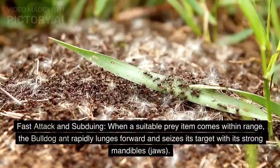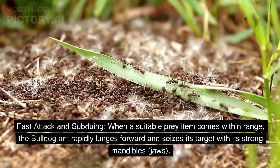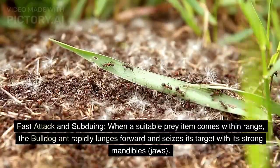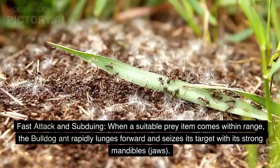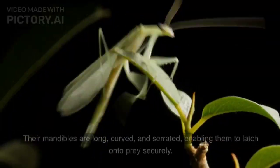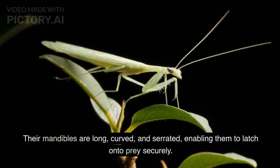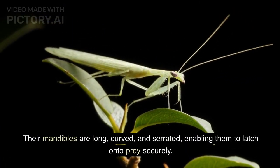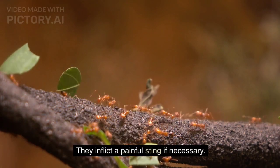Fast Attack and Subduing. When a suitable prey item comes within range, the bulldog ant rapidly lunges forward and seizes its target with its strong mandibles. Their mandibles are long, curved, and serrated, enabling them to latch onto prey securely. They inflict a painful sting if necessary.